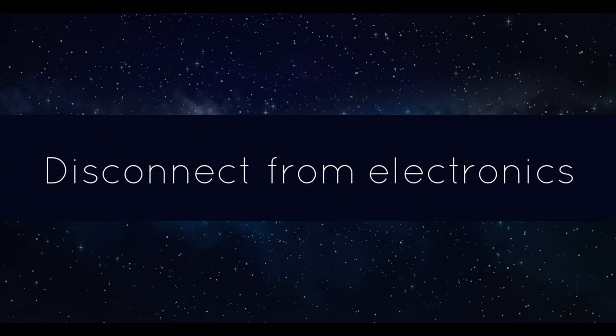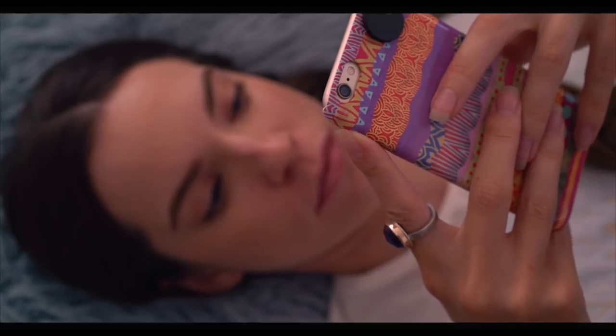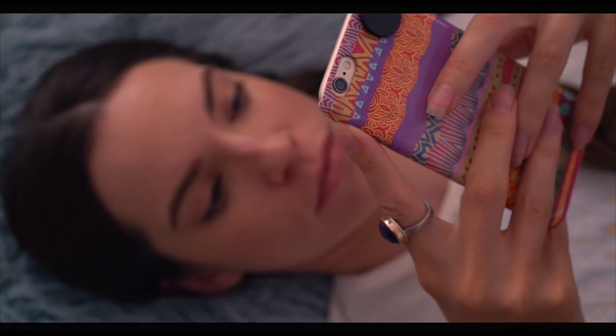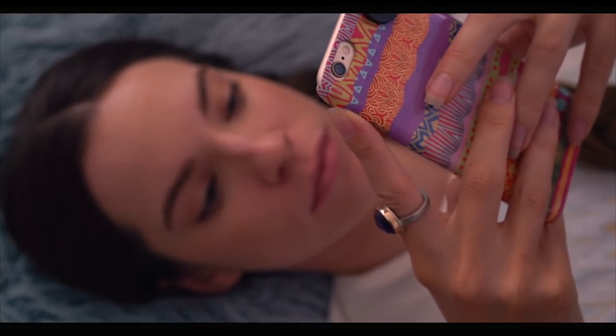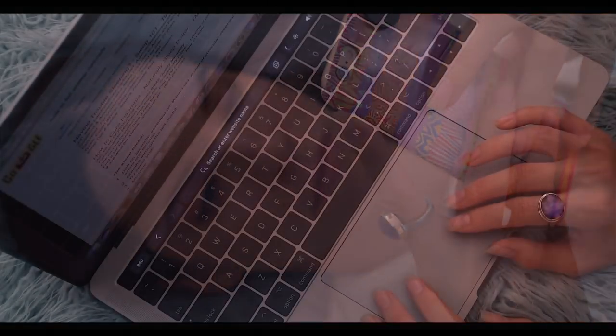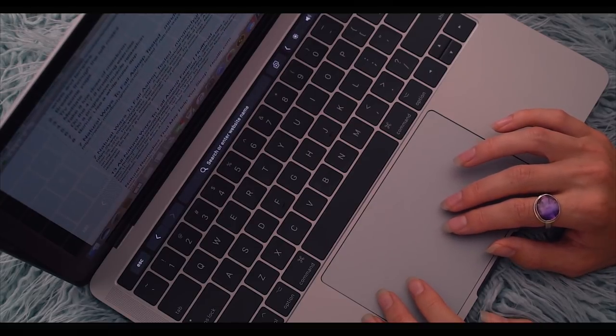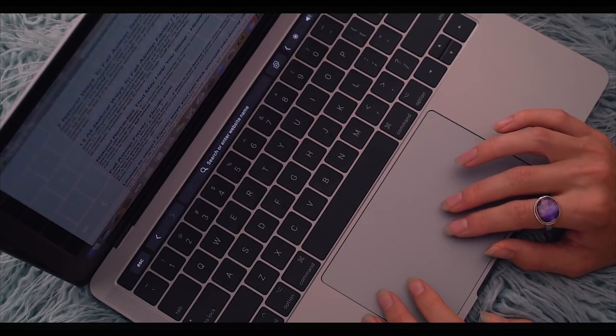One of the biggest culprits of sleeping problems nowadays is staying up on your smartphone or other electronic devices. This is definitely a habit I struggle to break myself. In a perfect world, I would suggest turning off all electronics a couple hours before bedtime to allow yourself to unwind, however I know that can be difficult.